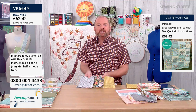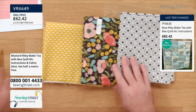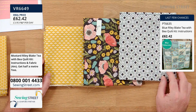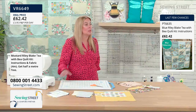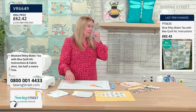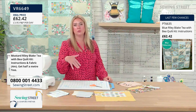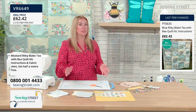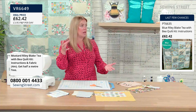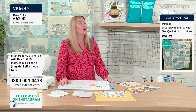A tip for checking contrast between fabrics: use your phone, take a picture, turn it into black and white and you can easily see if there's enough contrast. You'll need three different fabrics for each block — one for the cup, one for the saucer, and one for the background. You can lay them all out on the table or floor and see which works. You can match pairs or go completely random — and all this advice is in the pattern.